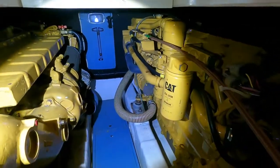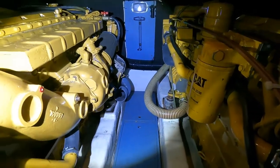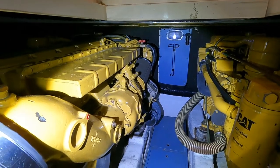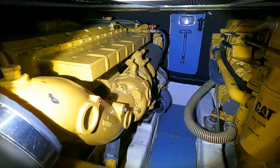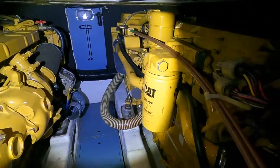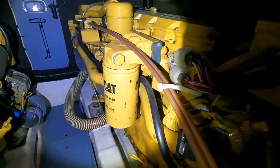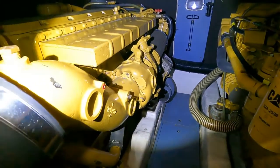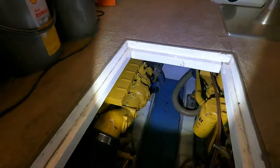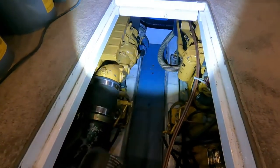Das sind schon sehr ordentliche Motoren. Ich muss sagen, die sind hier in Europa nicht so bekannt, aber ich finde sie großartig. Sie rußen kaum – also wirklich extrem wenig, deutlich weniger als ich es von irgendwelchen Volvos kenne – wenn die guten Sprit bekommen. Wir fahren so einen großen Teil Shell GTL. Dann wird die Sache nochmal besser.